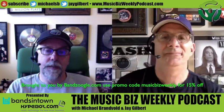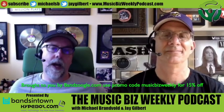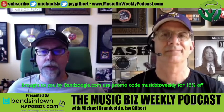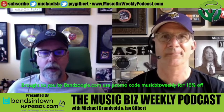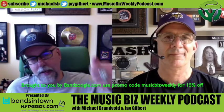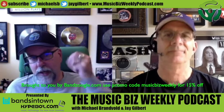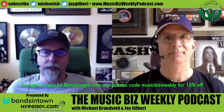That's the Music Biz Weekly podcast. As always, we'd love it if you'd head over to iTunes and leave us a rating and review. If you're on YouTube, click that subscribe button — it would mean a lot to us. Thank you so much to our sponsors and supporters: Hypebot.com, Bandsintown.com, Banzoogle.com, and Discmakers.com. You mean a lot to us — thank you so much.